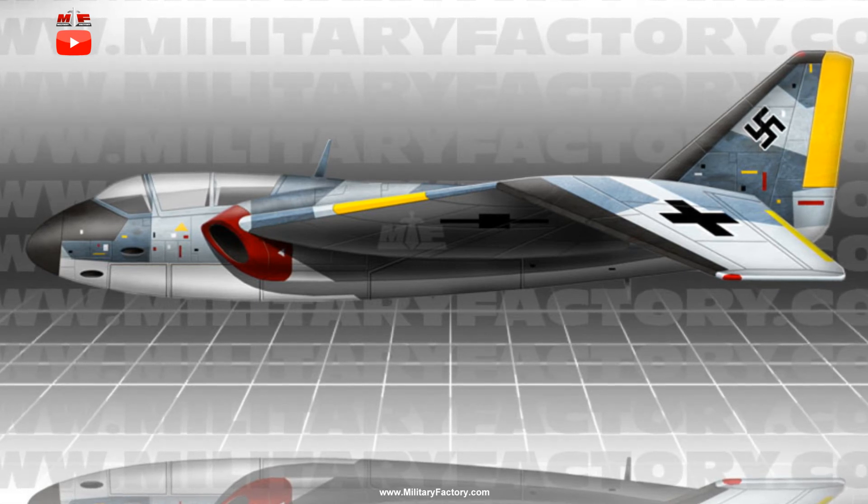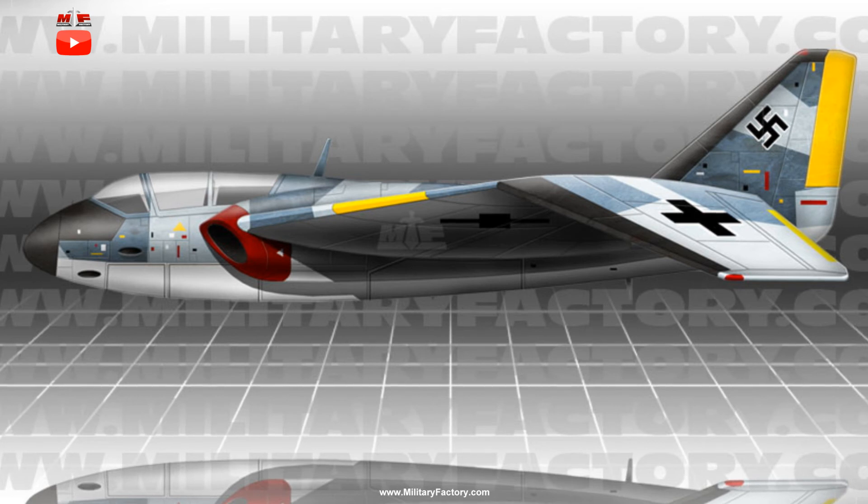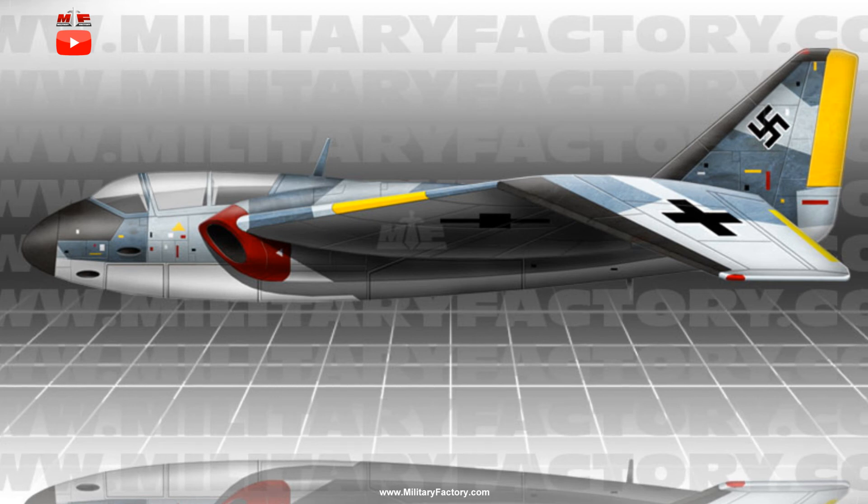A subsequent design, the so-called P.1079C, took on many of the same qualities listed above and added heavier sweep to the main planes, deleted the vertical tail fin altogether, and reverted to a crew of two in tandem, back-to-back. The same armament was retained, as was the twin turbojet layout.